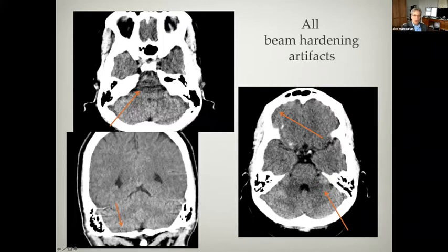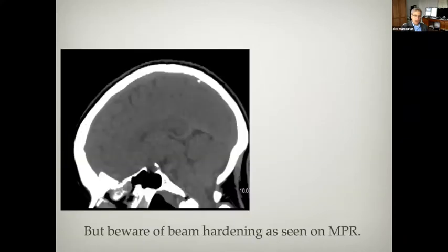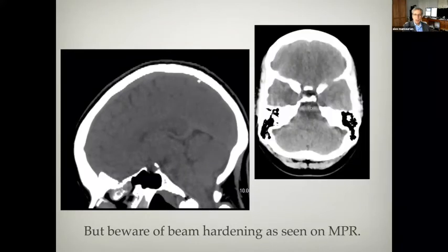Here are more beam hardening artifacts. Now when we reconstruct the scans — which is done quite commonly — you can see it looks like there's a lesion in the pons, there's low attenuation in the pons. But this is again due to beam hardening artifact, now seen in a reconstruction. Here it is in the axial image, easier to recognize, but harder to recognize in the reconstruction. So always look back to your source imaging.